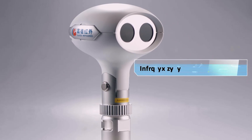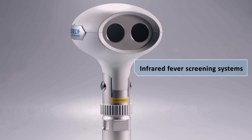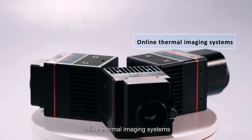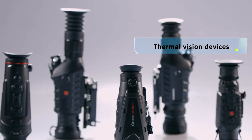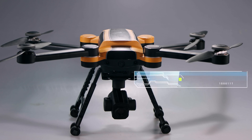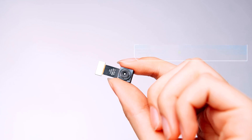Their products include infrared fever detection systems, portable thermal cameras, online thermal imaging systems, thermal vision devices, smartphone thermal cameras, UAV payload systems and thermal modules.